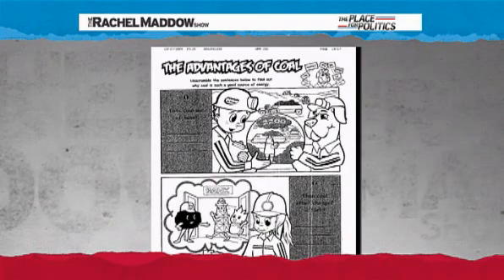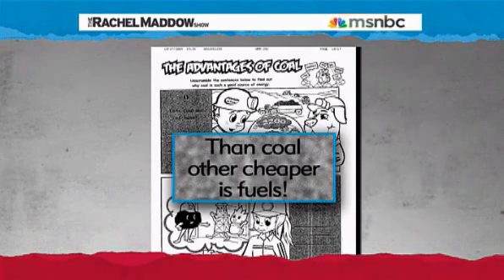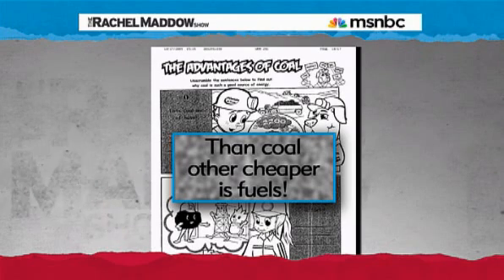The best part, though, is a word scramble, where kids are asked to unscramble a sentence out of these words. Ready? 'Then coal, other cheaper, is fuels.'